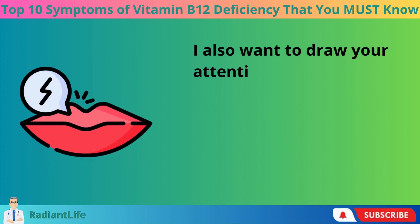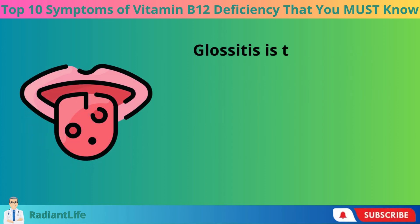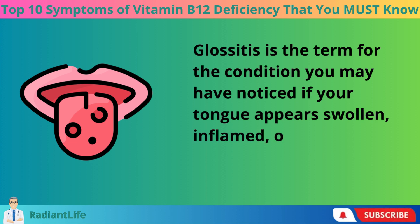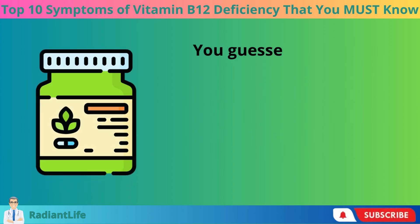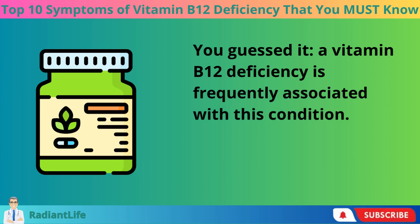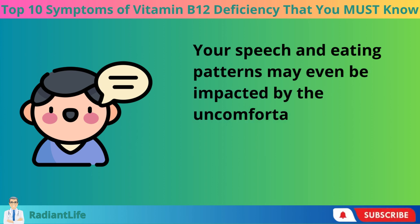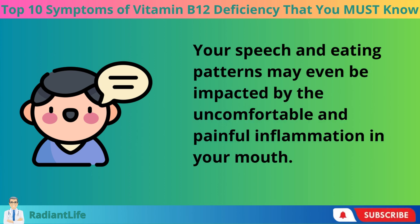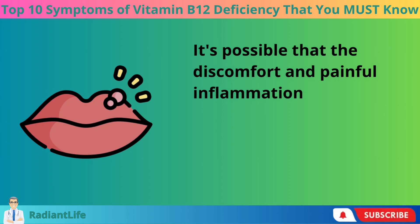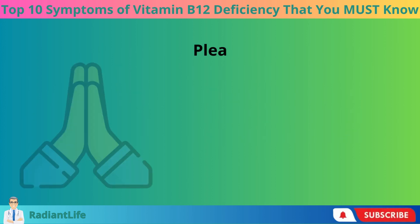Another symptom worth noting is mouth pain. Glossitis is the term for the condition where your tongue appears swollen, inflamed, or red — and a vitamin B12 deficiency is frequently associated with this condition. The uncomfortable and painful inflammation in your mouth may even impact your speech and eating patterns.